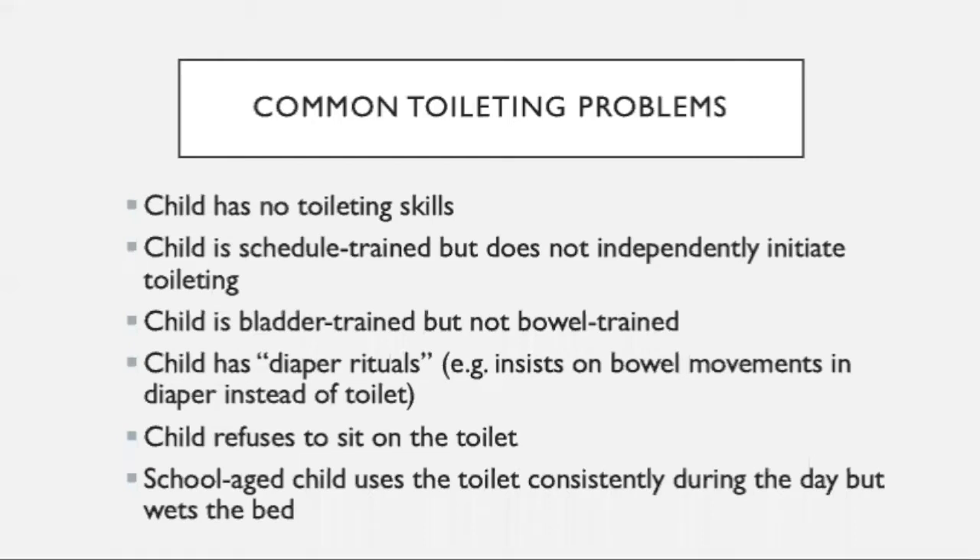Let's talk about some of the common problems when it comes to toileting. Your child may fall under one or more of these categories. We have children who have no toileting skills at all — they might be young, they might be older. It doesn't quite matter the age, but this is something you need to figure out if your child doesn't have any of these skills and you'll start from the beginning. The next is that your child might already be on some sort of schedule — they may be schedule trained, but they don't initiate using the toilet on their own or request to use the toilet when needed.